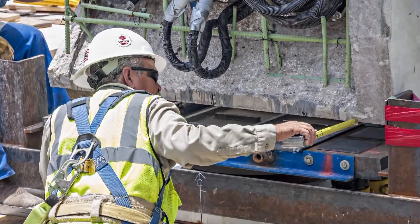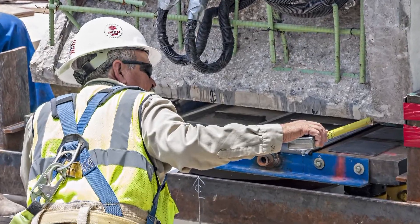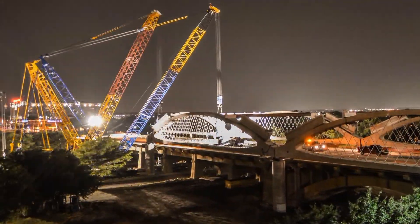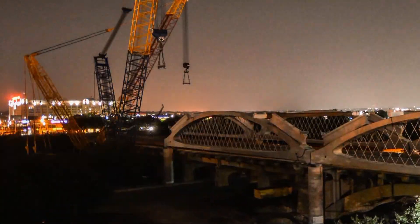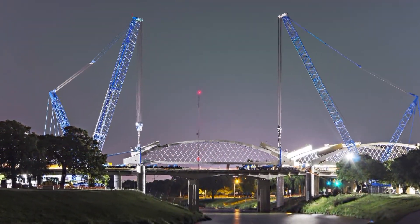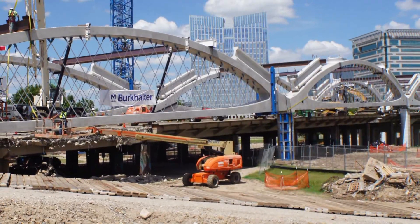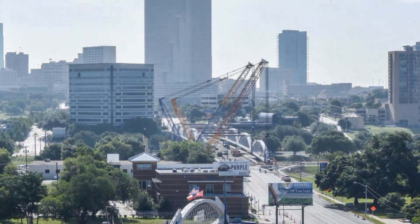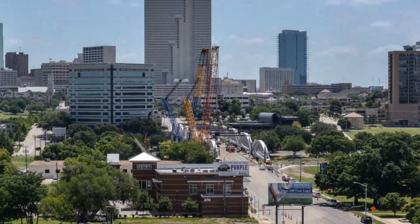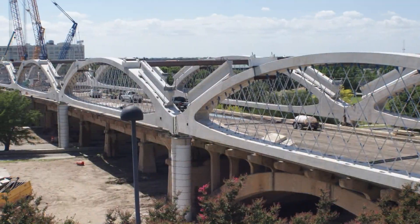After each arch was set, diagonal bracing was installed. Arches three through eight were set during short night road closures during the week, with one being set per night. For the last four arches, the road was completely closed as they had already begun removing the decking on the opposite end of the bridge. Burkhalter set the last arch on June 11, 2013.